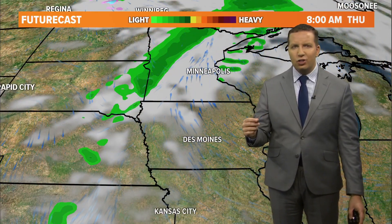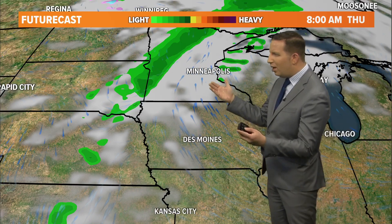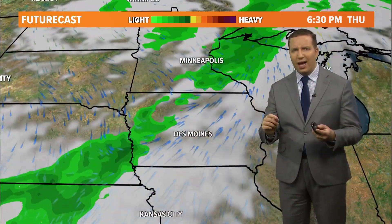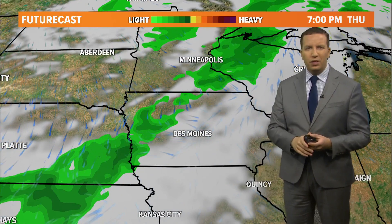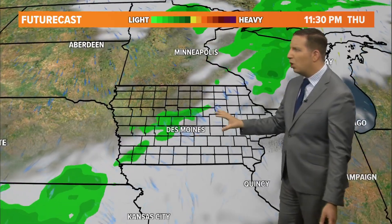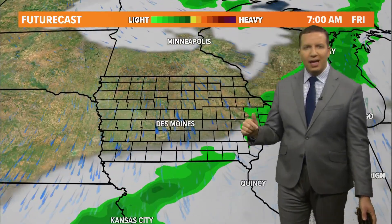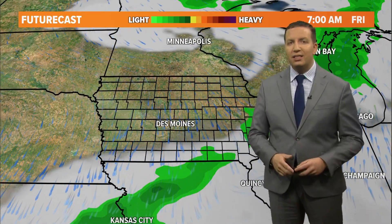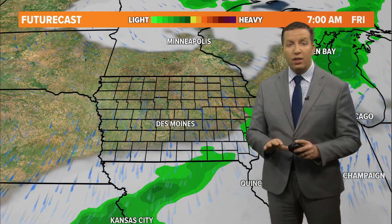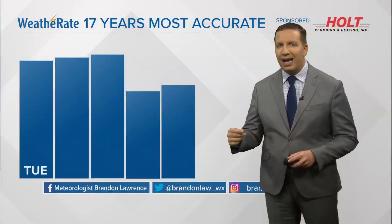We don't really see any changes in the weather pattern until Thursday, when clouds start to increase out ahead of our cold front. Some rain showers will be developing with scattered thunderstorms by Thursday evening overnight, and then some light rain may linger in southeast Iowa Friday morning. The threat for severe weather is very low, and I think this rain will be scattered and not overly heavy.